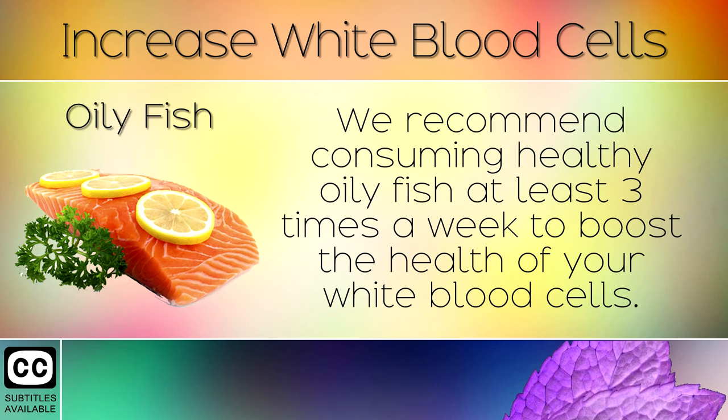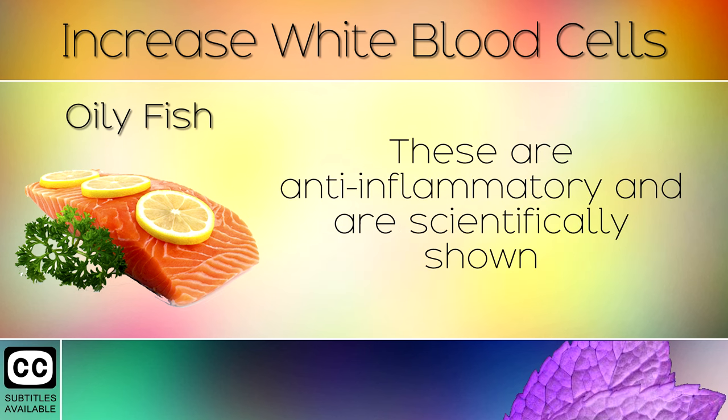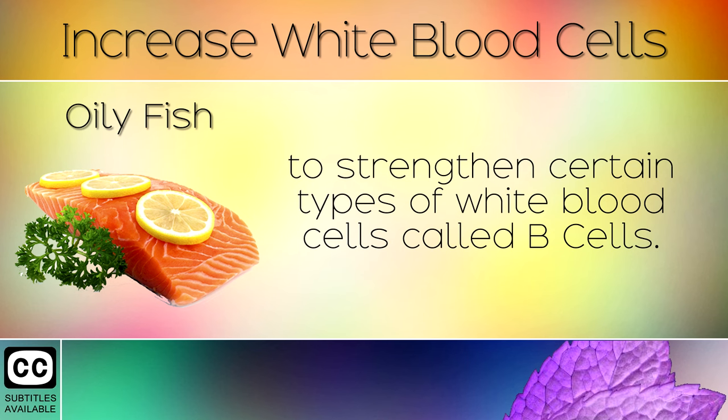3. Oily Fish. We recommend consuming healthy oily fish at least 3 times a week to boost the health of your white blood cells. Wild caught salmon, sardines and mackerel are excellent sources of omega-3 fatty acids. These are anti-inflammatory and are scientifically shown to strengthen certain types of white blood cells called B cells.